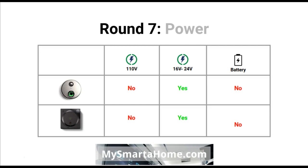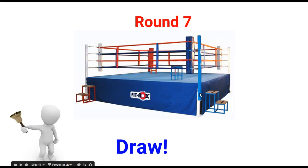Round 7 is power. These doorbells can be powered in a variety of ways — some use 110 volts mains, a lot use 16 to 24 volts which is your traditional low voltage doorbell wire, and some use battery. Both the SkyBell and the August use doorbell wire to be powered. At the end of round 7 I've called that a draw because the way they are powered is essentially the same.